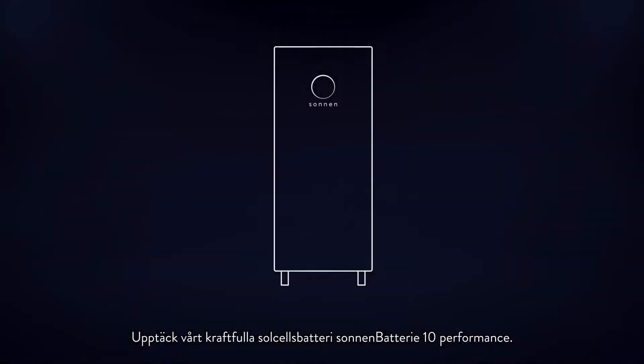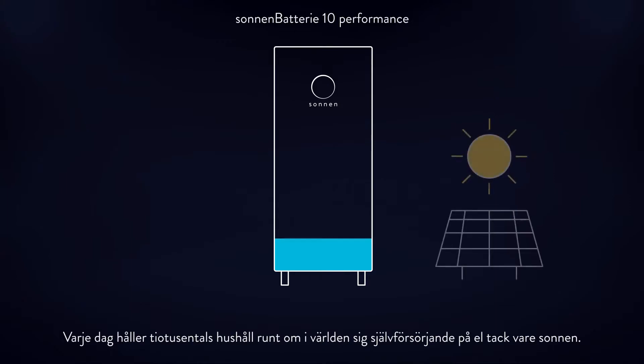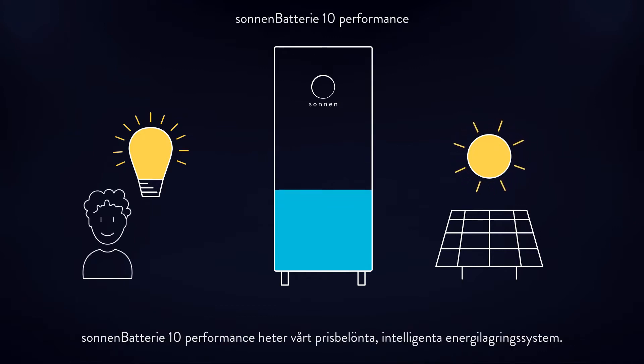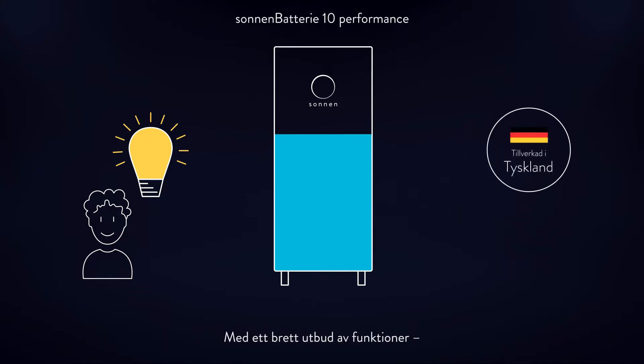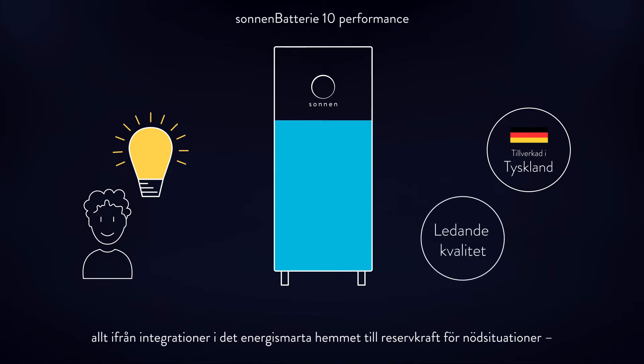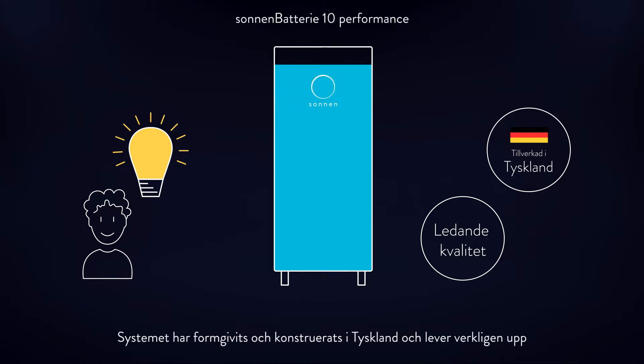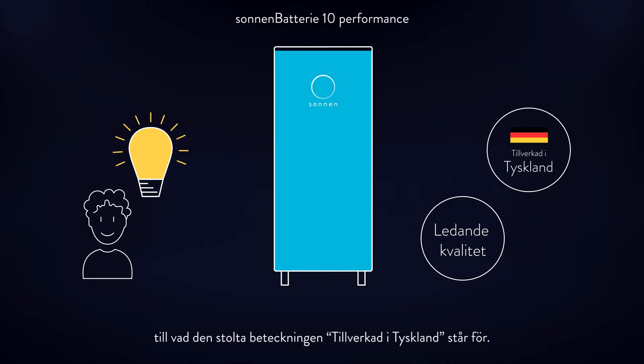Discover our powerful Sonnen Battery 10 Performance. Every day, tens of thousands of households around the world experience energy independence with Sonnen. Sonnen Battery 10 Performance is our multi-award winning, intelligent energy storage system. With a wide range of features, from integration into a smart home to emergency backup power, it is suitable for every household. Designed and engineered in Germany — truly experience what Made in Germany stands for.